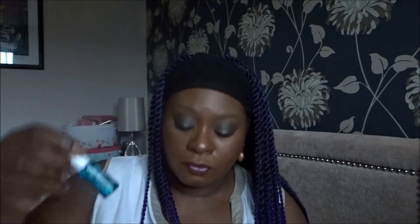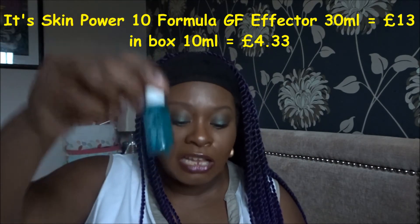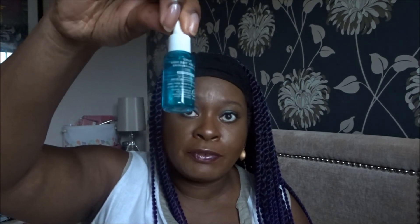Then we've got this little bottle — it's 10ml, and the full size is 30ml costing £13. It's called Its Skin Power 10 Formula GF Effector. It's a moisture-boosting elixir ideal for dehydrated skin types — a quick-absorbing serum that provides an intense hit of hydration to soothe and restore. I don't personally need this because I don't have dry skin, so I'll probably put it in my giveaway box. My giveaway box is getting ridiculously full — it's actually overflowing into two boxes now. I'm looking forward to doing that giveaway when I reach 350 subscribers.